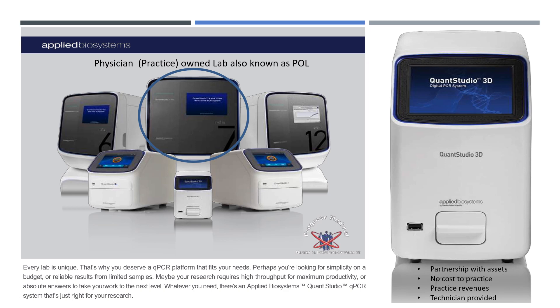It's an enhancement to your patient, it's beneficial to your practice, and it creates additional profitability. Over a year's period of time, that can be significant.